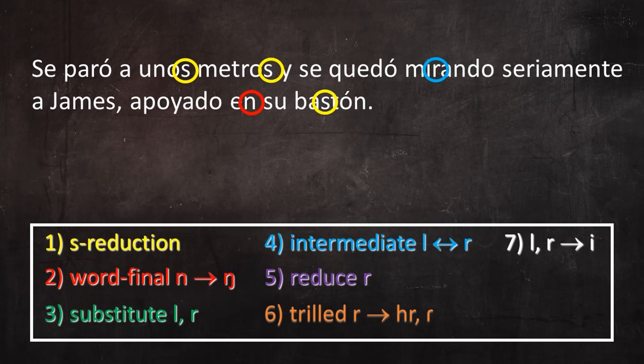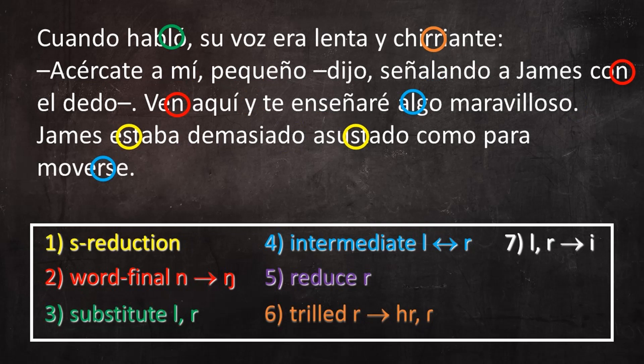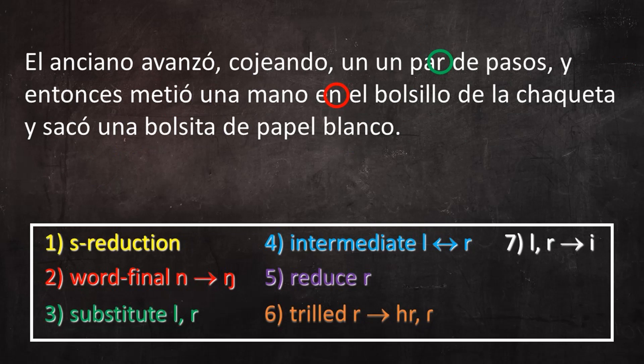Era un hombre de pequeña estatura, pero tenía una enorme cabeza calva y la cara casi oculta tras una poblada patilla negra. Se paró a unos metros y se quedó mirando seriamente a James, apoyado en su bastón. Cuando habló, su voz era lenta y chirriante. —¡Acércate a mí, pequeño! —dijo, señalando a James con el dedo. —¡Ven aquí y te enseñaré algo maravilloso!